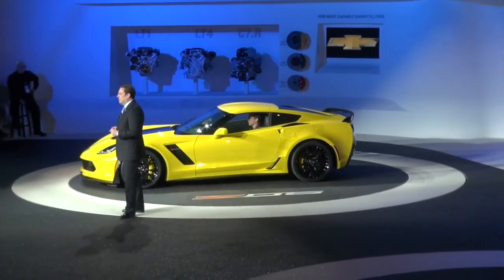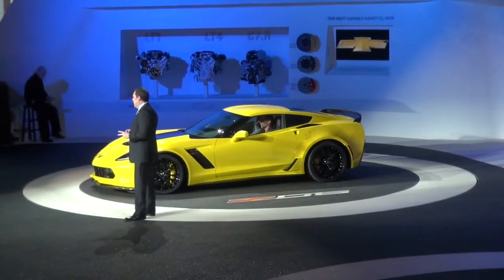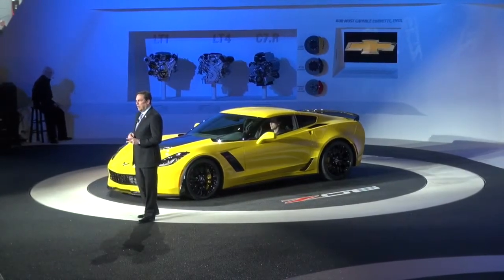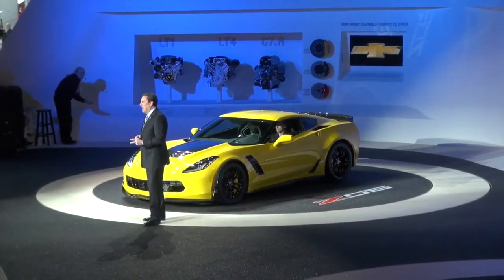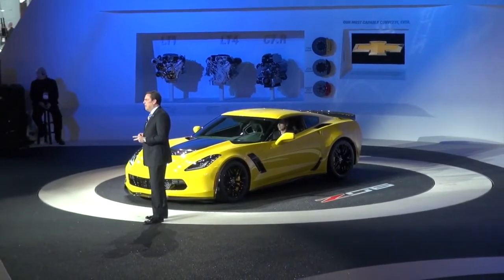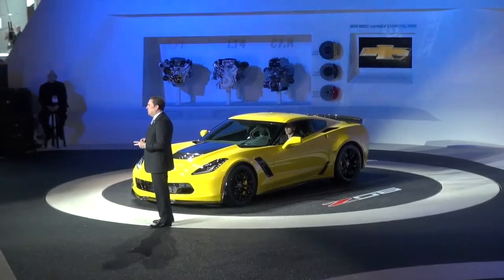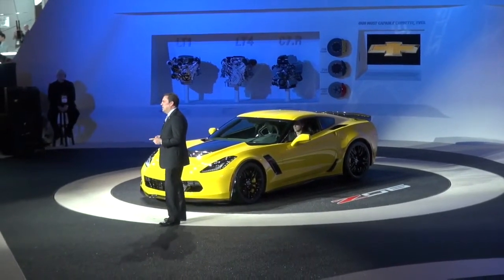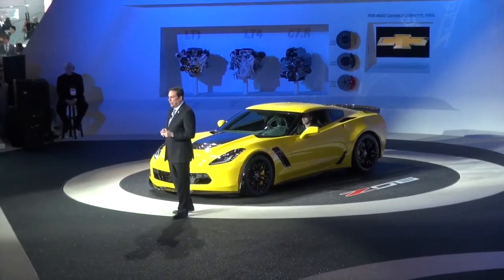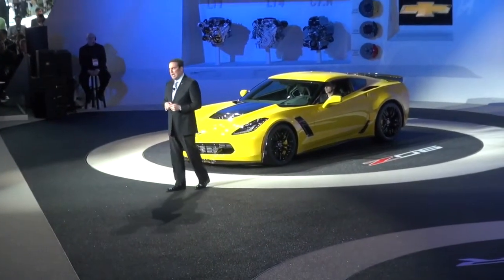The first is our 7-speed manual transmission with active rev matching. The second is an all-new, high-performance 8-speed automatic designed and built by General Motors, with paddle-shift manual control and lightning-fast shifts for track use, plus the convenience of a true automatic for daily driving. This automatic is truly an option without compromise.